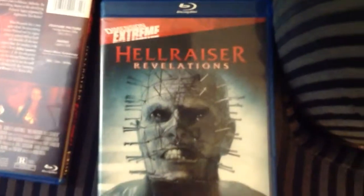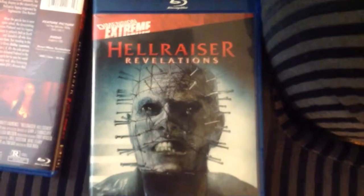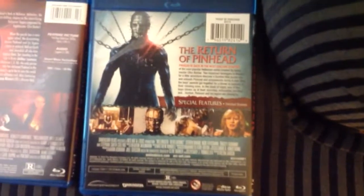And last but not least, Hellraiser Revelations. This is a pretty decent film — it's better than I thought it was going to be.